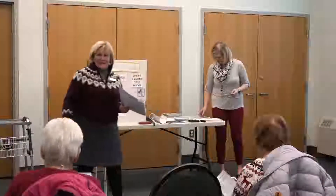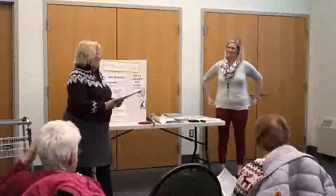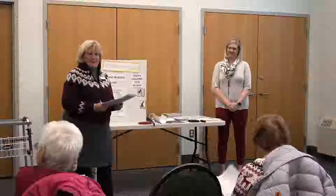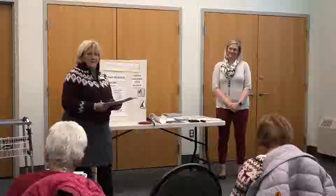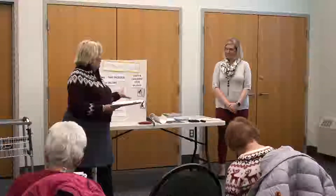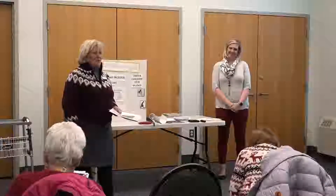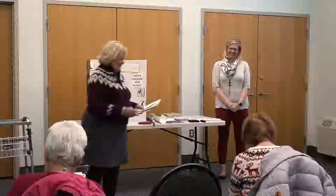Thank you all for coming today and for taping this wonderful program. This is Whitney Roa, an occupational therapist from the Neshoba Nursing Service and Hospice, and she's going to be talking about some home safety tips and some great equipment. Anyone with questions, please feel free to ask them.